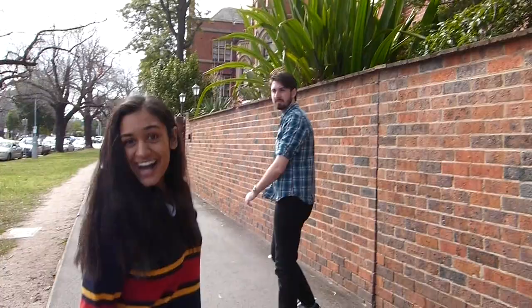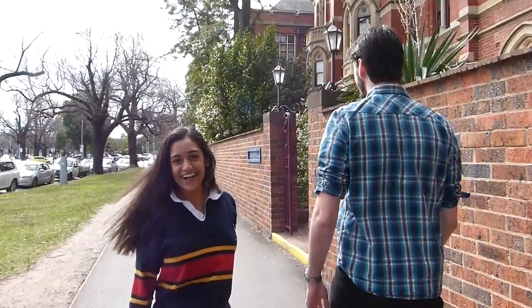Hey guys, how are you going? My name is Thanu and I'm Matt. Today we're going to show you around college. Welcome to Down at Clark Hall.